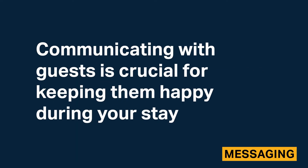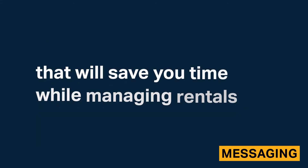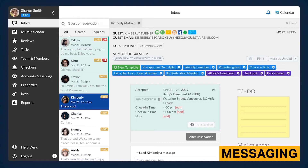Communicating with guests is crucial for keeping them happy during their stay. IGMS has a strong messaging section that makes it easy to templatize and automate messages, saving you time while managing rentals. During testing, we found that direct messages sent between guests and hosts were delivered instantaneously. Messages from Airbnb, HomeAway/VRBO, and Booking.com will all be delivered to the IGMS inbox.